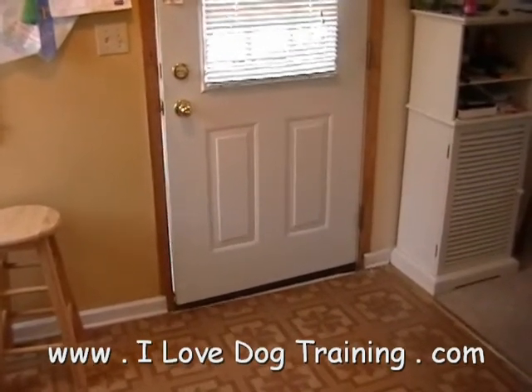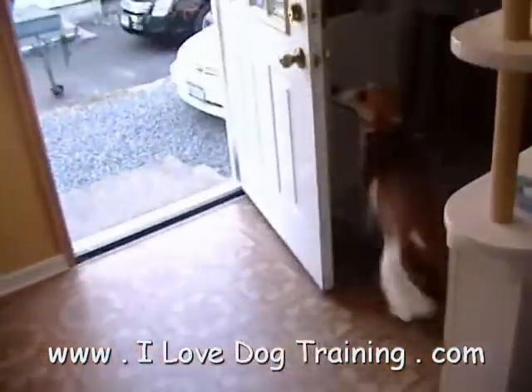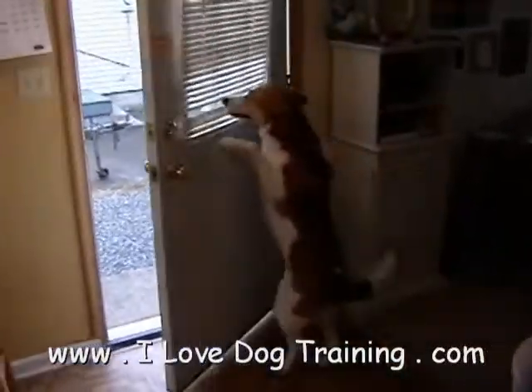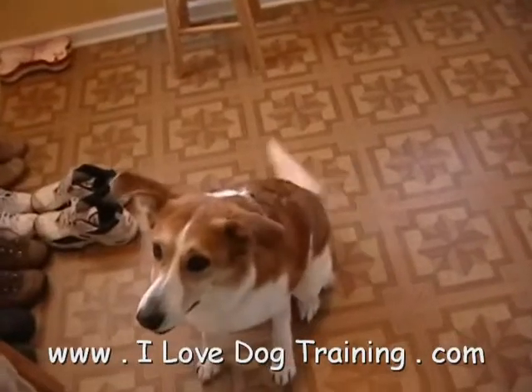And hopefully, here she comes. Hi Lady, come. Could you please close the door for us? Good girl, Lady, good girl. And then we give her a little treat after.